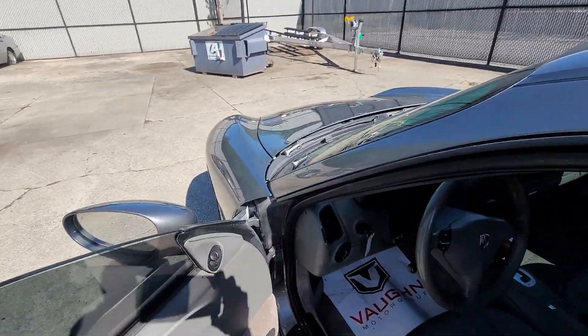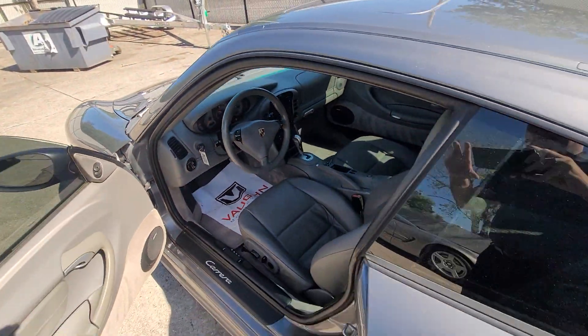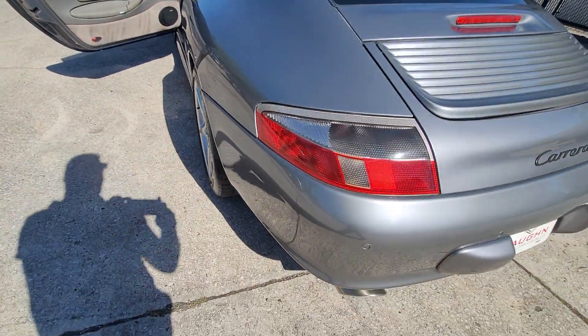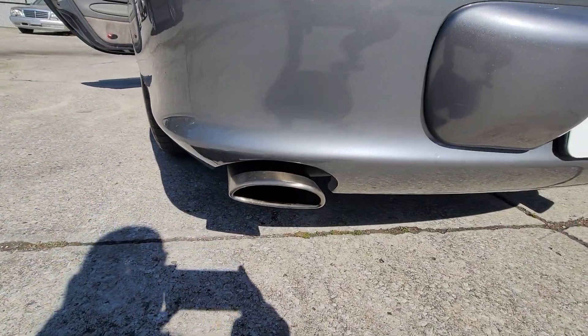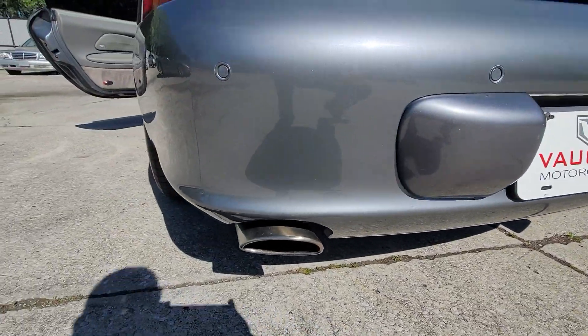I can go ahead and turn it and start it. See how nice it runs — no smoking whatsoever.